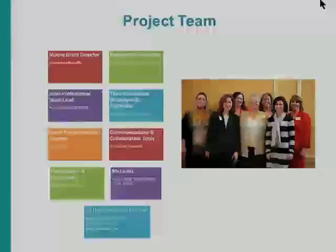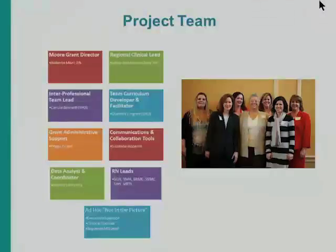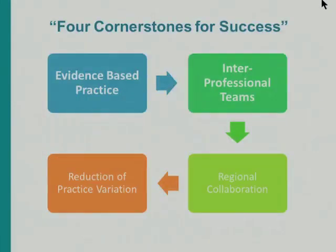This is our project team. We have a director, a communications coordinator, a data analyst, and two interprofessional team coaches. Of all the team, I was the only one solely dedicated to this single project. Everyone else has a lot more things to do.